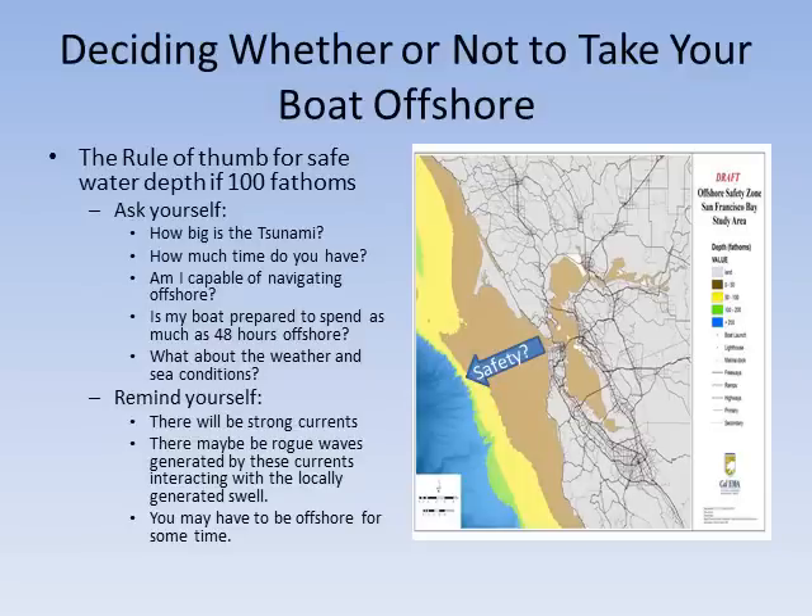Deciding whether or not to take your boat offshore: the rule of thumb for safe water depth is 100 fathoms. Ask yourself the following: How big is the tsunami? How much time do I have? Am I capable of navigating offshore? Is my boat prepared to spend 48 hours offshore? What about the weather and sea conditions? Remind yourself there will be strong currents and there may be rogue waves, and you may have to remain offshore for some time.